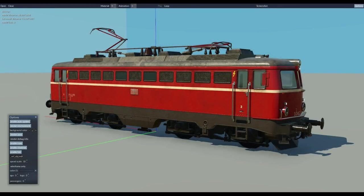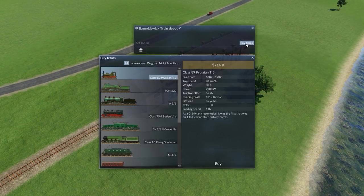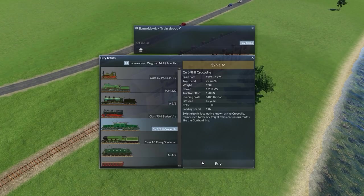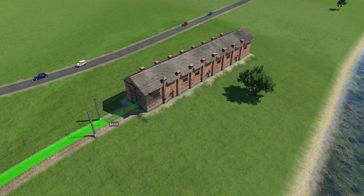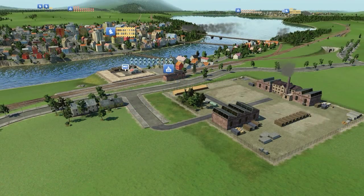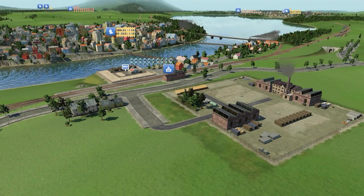We also released an updated version of the model viewer. Next to eliminating a number of bugs, we also tried to improve a lot of smaller things. For example, it is now possible to upgrade depots which contain vehicles. The flow of goods and passengers was also improved — they now try to avoid traveling in loops, and the behavior while a line is set to full load any was also improved.